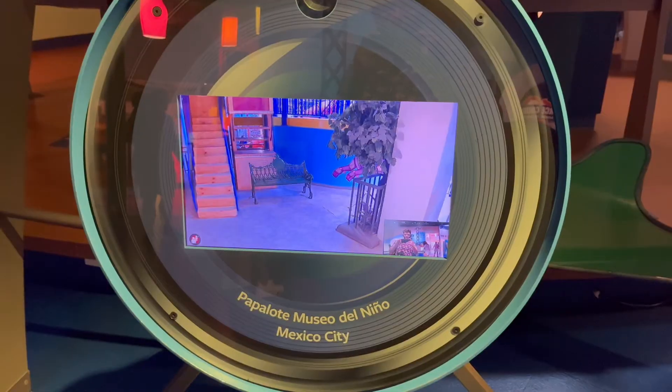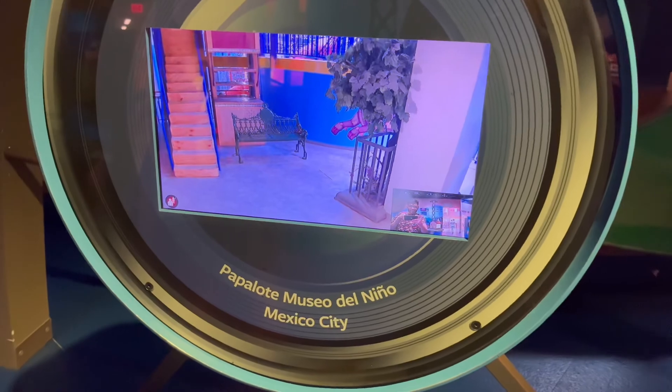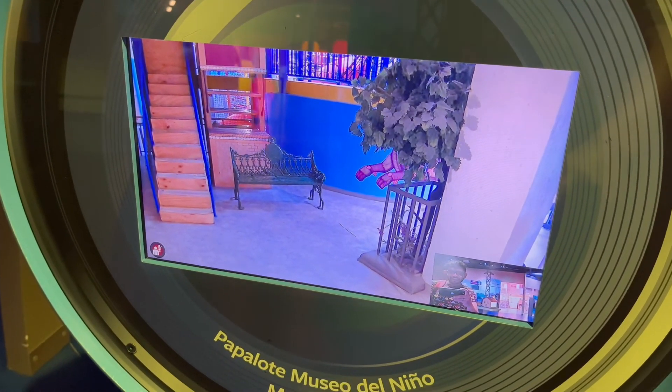Check it out — this is really cool. Papalote Museo del Niño, Mexico City. This is a live view of the children's museum in Mexico City, and I guess they should be able to see us from the other side.